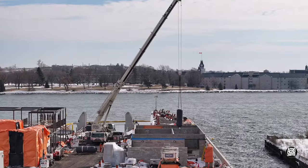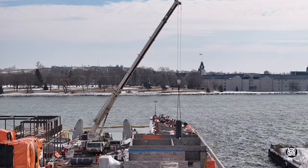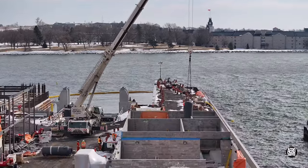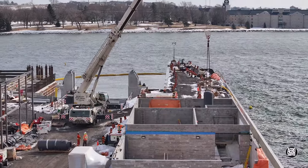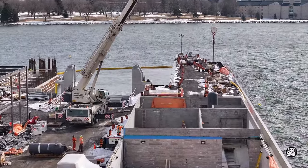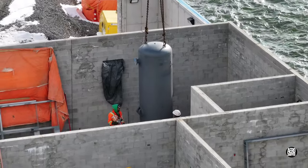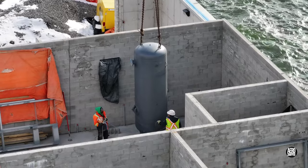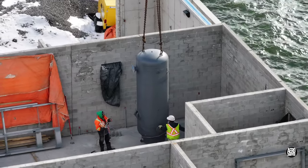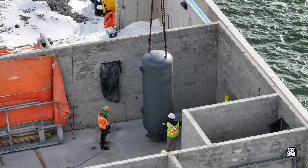Just after 10 o'clock, a large — probably air storage — cylinder was lifted into the east end of the building. Note that another is to come. Operations like this can't be hurried; precise placement is important. You only want to perform the operation once.